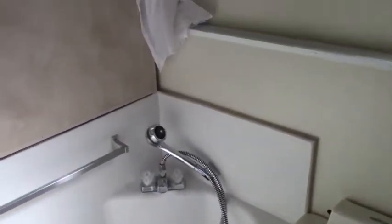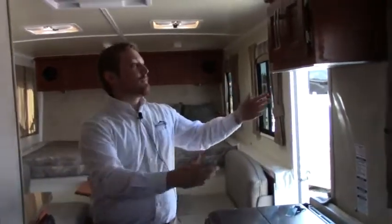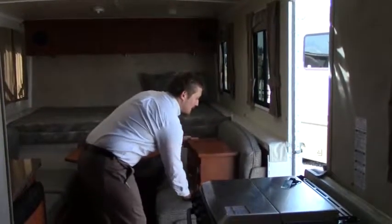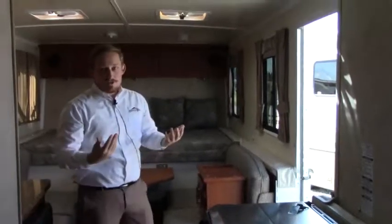Again, we're under 3,000 pounds, so it makes it so anyone can tow this. It's a nice and easy length — you can get into all the state parks you need to go to. A fun feature is that when it collapses down, these cabinets can be lifted directly off the shelves and stored down below. Kind of like a big Ikea puzzle — very efficient.